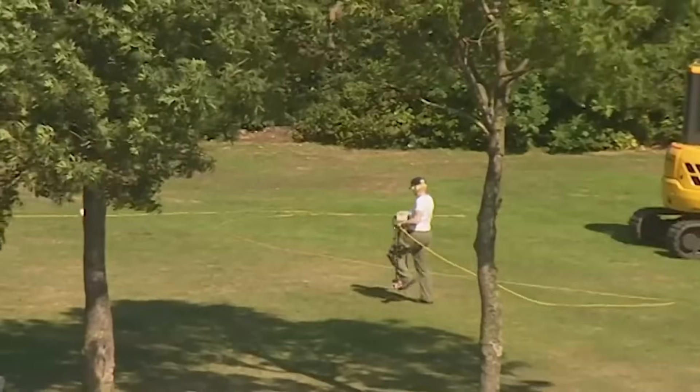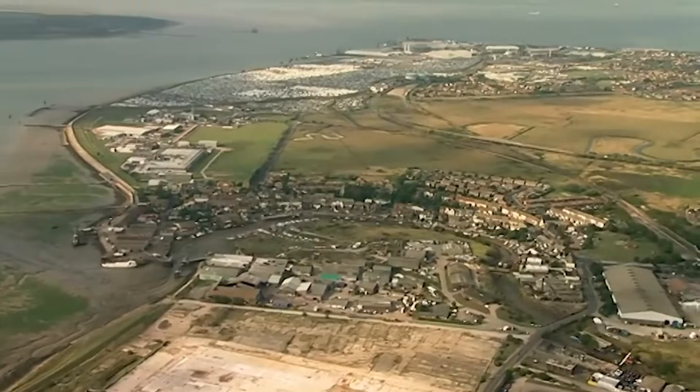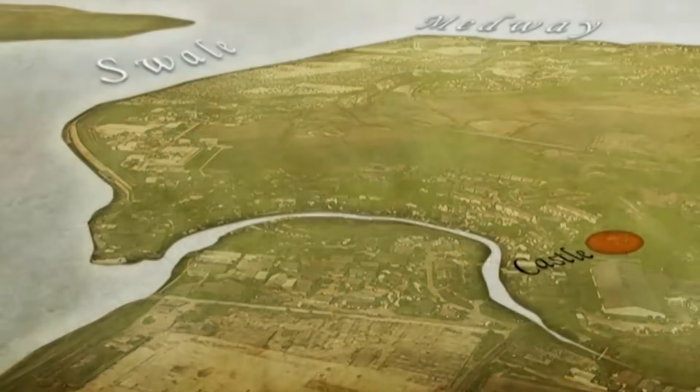While Trench 1 gets going and Geophys start working their way around the mound, I'm interested to find out why Edward chose this location for his castle. The context is one of the many wars with France — the most famous, the Hundred Years' War, the longest of the lot. Very much Edward III's great project.